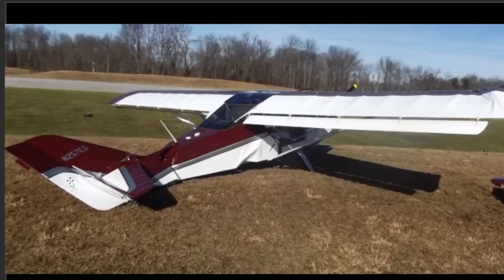Here it is from the aft section of the aircraft. There you can see that crumpled white right wing.